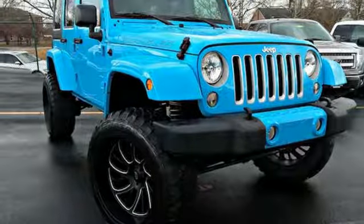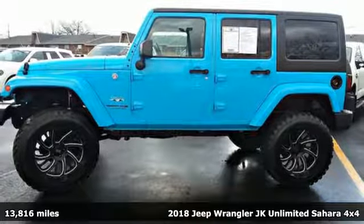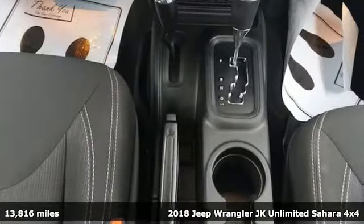Here's a 2018 Jeep Wrangler JK Unlimited. Journey anywhere in a Jeep. A great vehicle is comprised of great features like these.